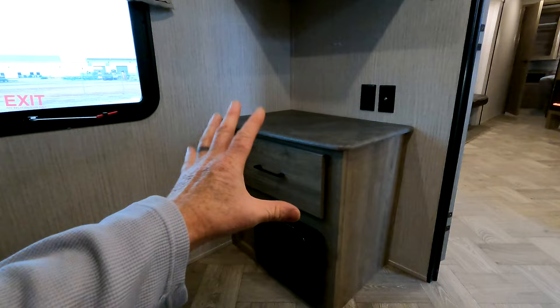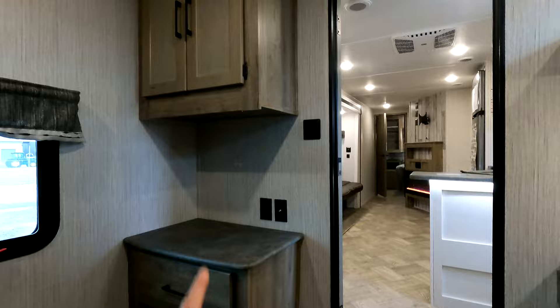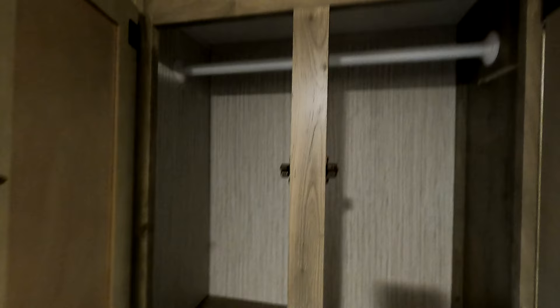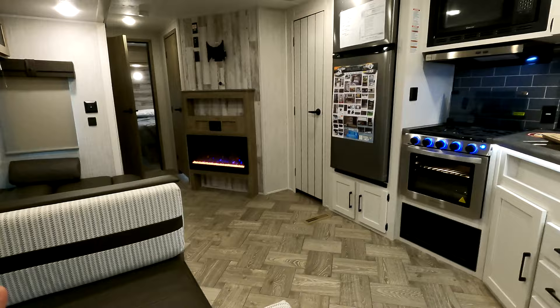Coming around, you do have some additional storage space and TV connections — maybe for around a 28-inch TV — and an additional closet with a hanging rod. Plenty of additional storage throughout. Not bad for a full-size camper for a big family, with sleeping room possibly for eight or nine, but you could probably squeeze nine or ten in here realistically.